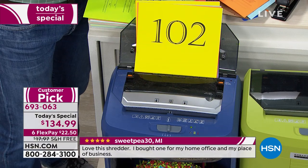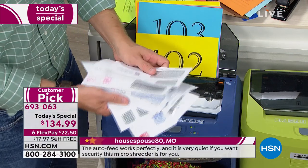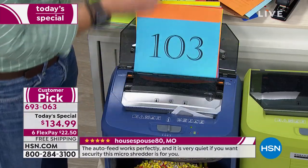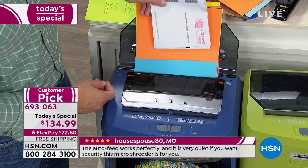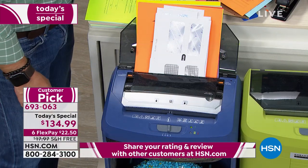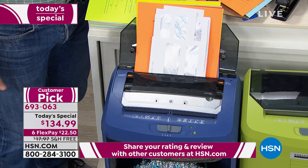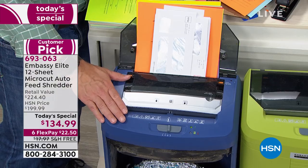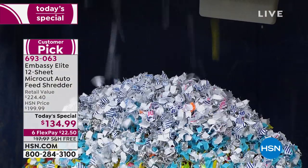When I get junk mail or come back from vacation, normally it'd be one at a time, one at a time. But I found it all, loaded it up in the auto dock feeder, and went on with starting the laundry and unpacking the bags. That's convenience — and that's where this is worth it, because the more I'm shredding, the less likely I'm going to be an identity victim.